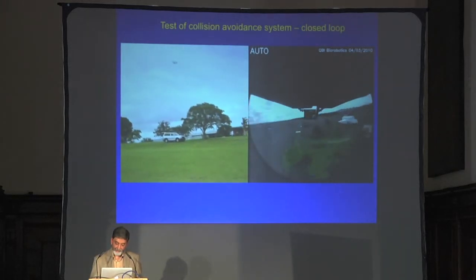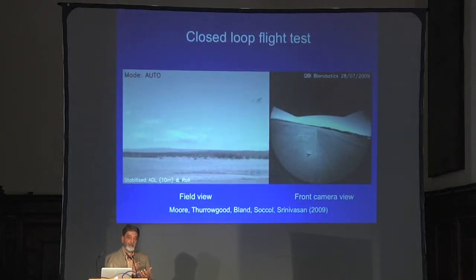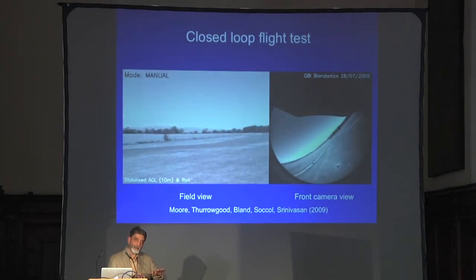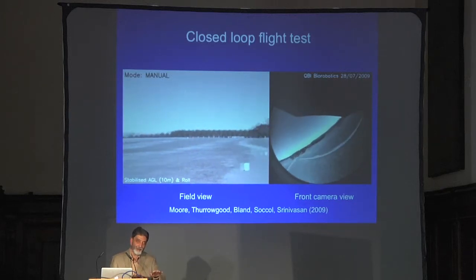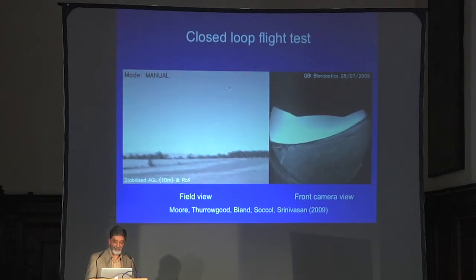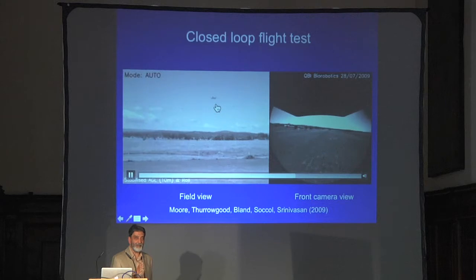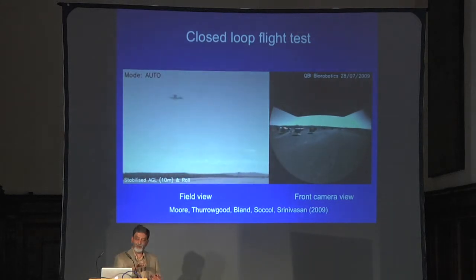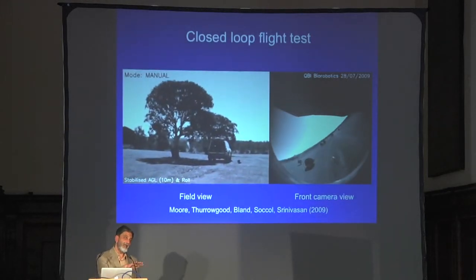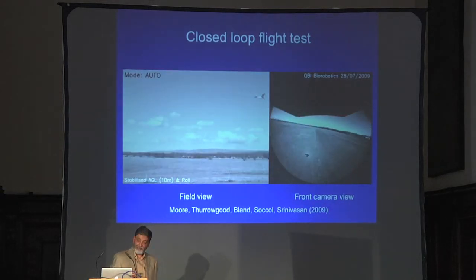Here's a test of the collision avoidance system: the plane is taken off under manual control, the pilot points it at a tree, then releases control to the collision avoidance system — and it moves away from the region producing high optic flow, avoiding the collision. You can also use the same collision-free cylinder concept for terrain following: set the radius of the cylinder and fly so as to scrape along the cylinder as you go, meaning you're at a constant height above the ground.